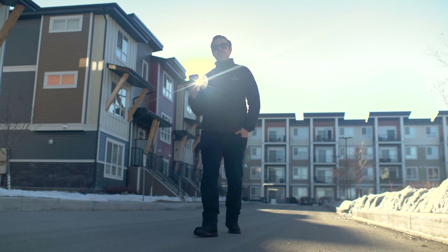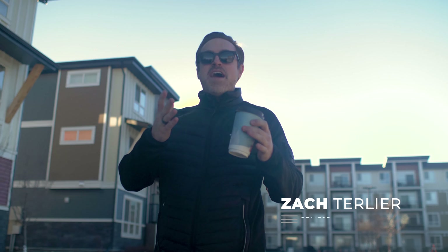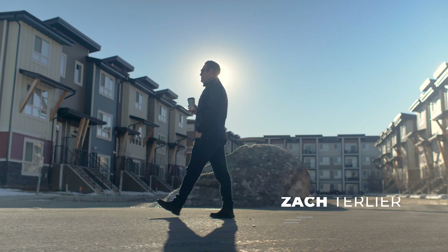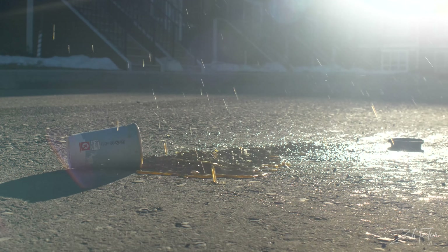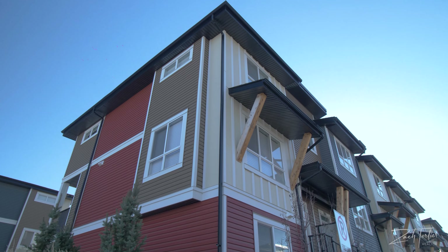Guys, today we're in the community of Walden. Now, normally if you've been following my videos, you know that I like to romance the community — maybe build up a little story. Sometimes you might catch me walking in slow motion with a hot cup of coffee in my hand. But the truth is, I don't even drink coffee, and this property — well, it sells itself. So welcome to 102 Walgrove Cove.